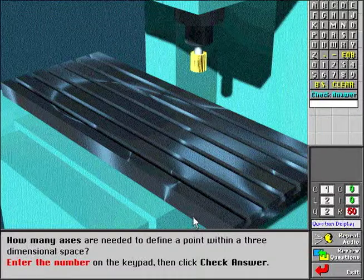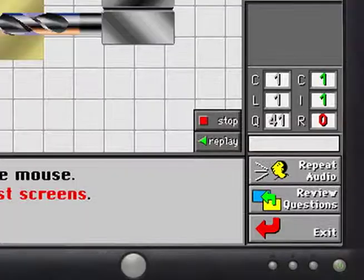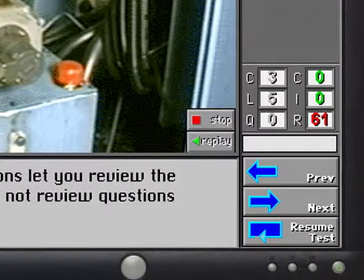Whether the trainee's answer is right or wrong, the feedback provides an explanation of the correct answer as reinforcement. The Review button in the lower right portion of the screen allows a trainee to scan back and forth through the questions which have already been answered. Trainees find this especially useful when a question is incorrectly answered and they wish to return to see how they made their mistake.